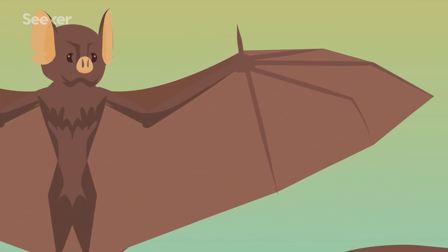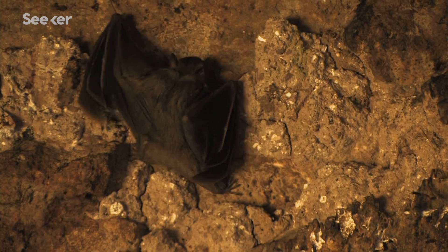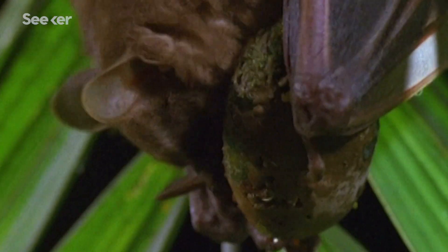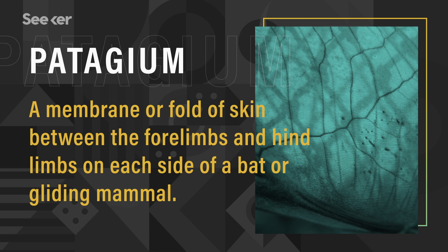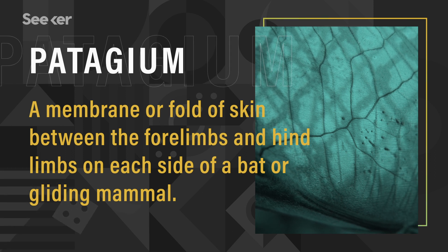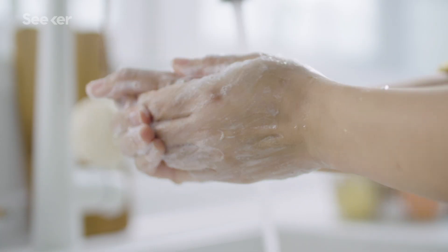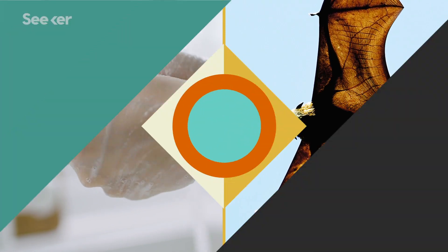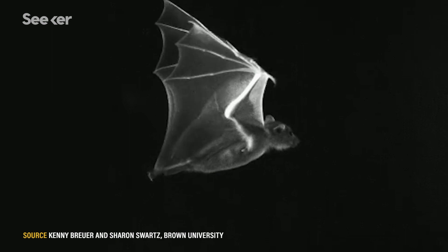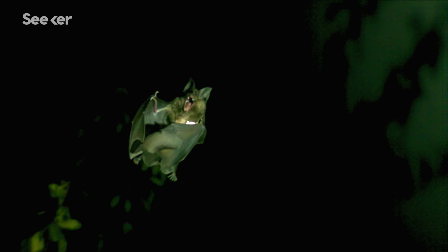Bats have four elongated digits that they can flex and bend, and a thumb that remains separate with a claw. Some use that claw for climbing or crawling, while others use it to handle food. Connecting these limbs and digits is a skin membrane called the patagium, which consists of two layers of epidermis and dermis that surround blood vessels, nerves, and tendons. Unlike our skin, which acts like a protective barrier, a bat's skin actually helps them move. This membrane is key to how bats perfect their maneuvering skills in flight.